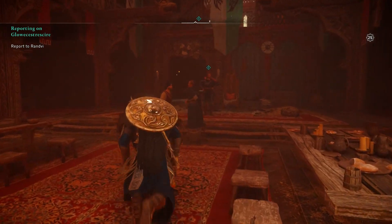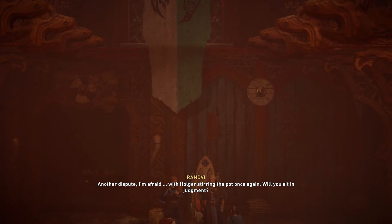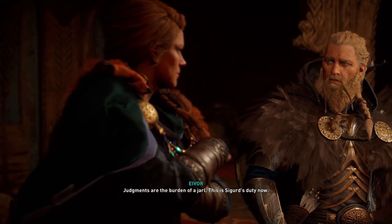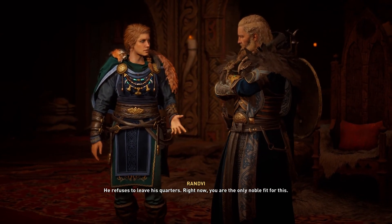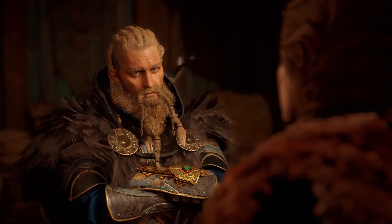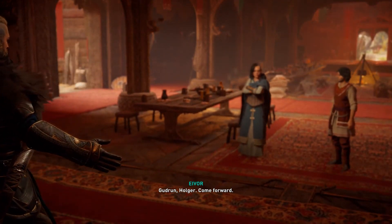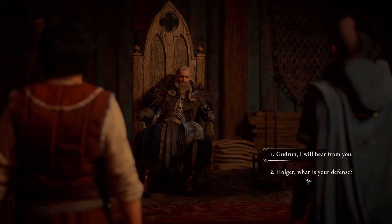What's going on? Uh-oh. 'Judgements are the burden of a Jarl. This is Sigurd's duty now. He refuses to leave his quarters. Right now, you are the only noble fit for this.' I don't know — it is not my place. 'Please, only until Sigurd recovers his strength.' All right, once more. 'Gudrun, Holger, come forward. You will state your cases and I will hear you out and be as swift in my judgment as I am able.'